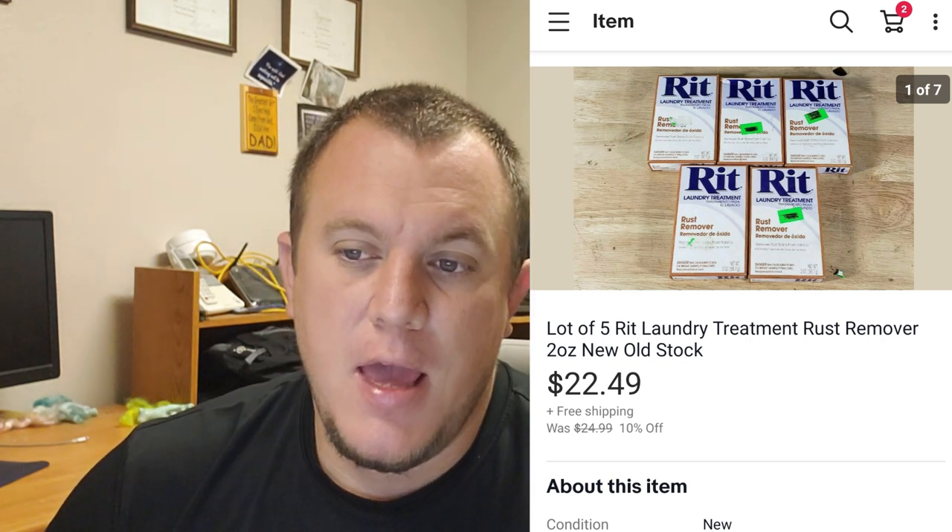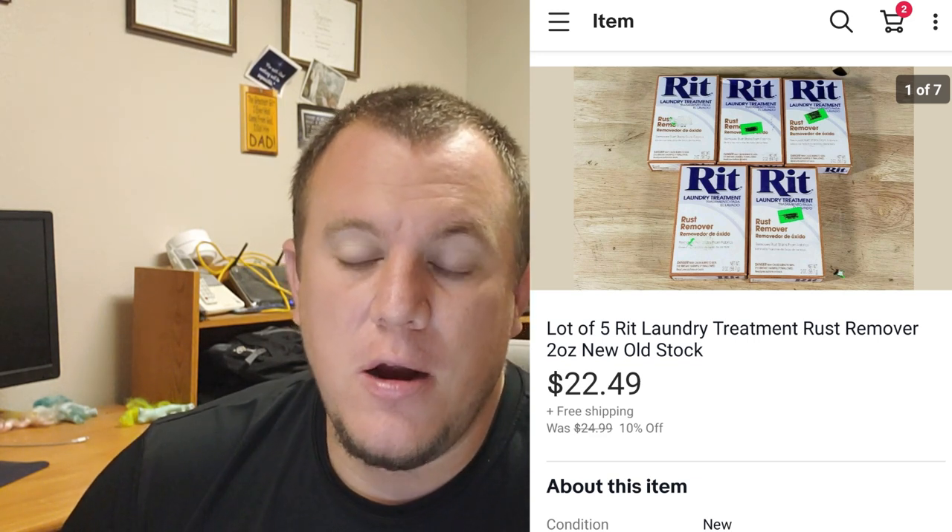One of my best buys of last year: I bought a bunch of Rit laundry treatment - a whole bag full for $30. I sell them in lots of five for $20 to $25. Most of the time they've gone for $22.49 on a 10% off sale or sold for $25. They go first class shipping. I've probably sold 10 lots so far and I'm only spent $30, so we're over $200 in sales. I still probably have enough to sell 20 or 30 more lots. Super slow in the sense that it'll take years to move through them all, but we've already made all our money back and can just keep making profit.